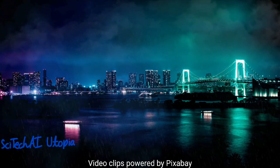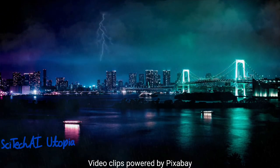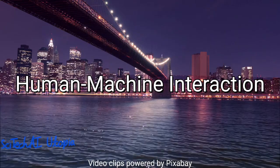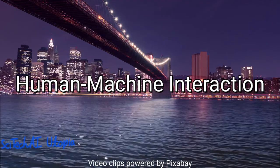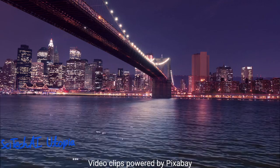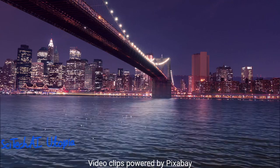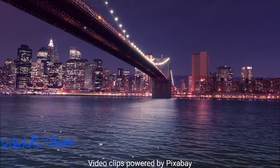The AI in self-driving cars is not limited to the vehicle itself but extends to how humans interact with the car. AI-driven user interfaces enable passengers to communicate with the vehicle through voice commands, touch screens, or other means. These interfaces can provide information about the car's status, upcoming actions, and even offer entertainment and infotainment services. The goal is to create a user-friendly experience that keeps passengers informed and engaged while the vehicle handles the driving.